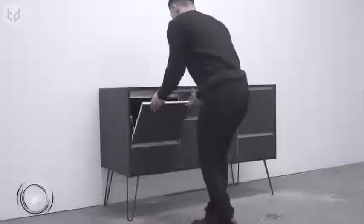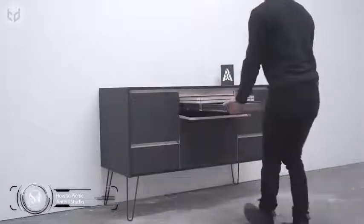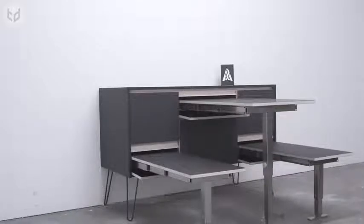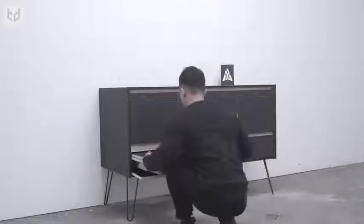This similar concept comes from Ant Hill Studios and ups the ante by providing two small drop-down tables, a large pull-out table, and two seating benches. So the next time you invite a friend around for a spot of brunch, you've got a nice picnic area ready and waiting.